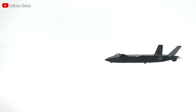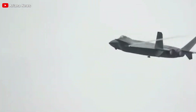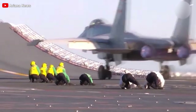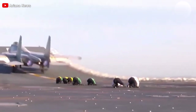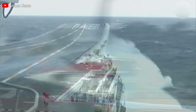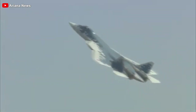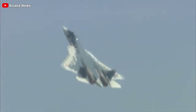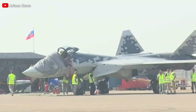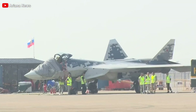Clearer images of a prototype revealed key differences compared to the naval J-35, including a smaller wing surface area, similar to the land-based F-35A versus the larger wings of the carrier-based F-35C. The prototype also featured different landing gear, with a single nose wheel instead of the twin wheels used on the naval version. Notably, the catapult launch bar was removed, reflecting its land-based role.